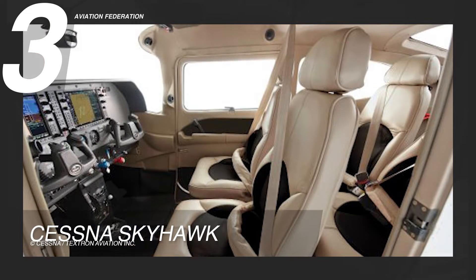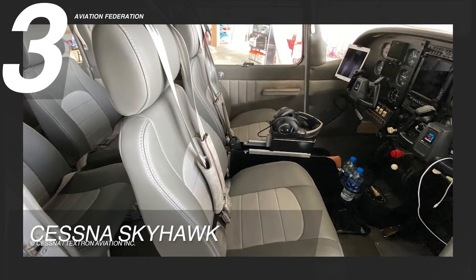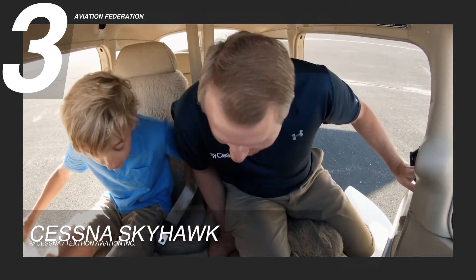With spacious wraparound windows, gentle LED cabin lighting, and dual USB ports in the cockpit, the Skyhawk ensures a comfortable and accommodating flight experience for up to four occupants.